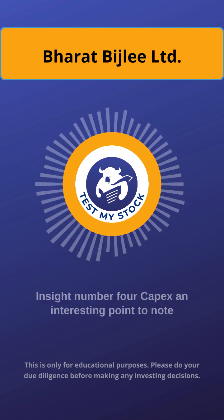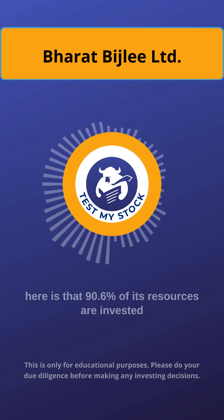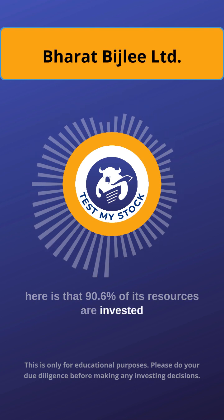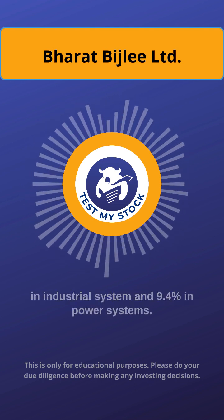Insight number 4: KPIX. An interesting point to note here is that 90.6% of its resources are invested in industrial systems and 9.4% in power systems.